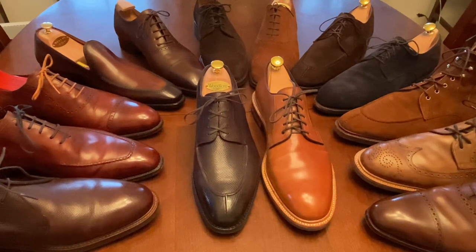Today I'm going to focus on Carmina, TLB Mallorca, Meslin, Amblier, J. Fitzpatrick Footwear, Leuf and Tongue, and Sons of Henry. These are a number of brands — some of which I only have a single shoe in, some of which I have multiple shoes. I want to talk a little bit about what I think makes each brand great and then provide some examples of the workmanship I find so impressive.